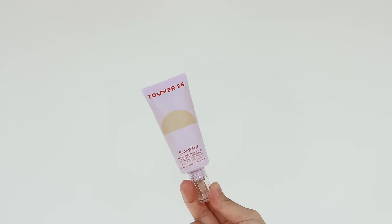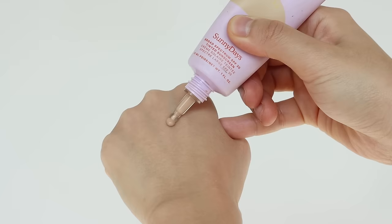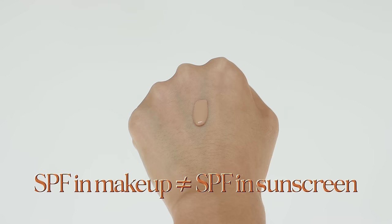The next product I'd like to recommend is the Tower 28 Beauty Sunny Days SPF Tinted Sunscreen. If you want to add light-to-medium coverage with SPF, this is the product for you. But please note that SPF in makeup does not provide enough protection from sunlight, so you need to apply a decent amount of sunscreen before applying a tinted moisturizer or any makeup product with SPF.